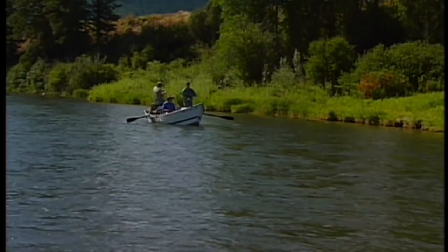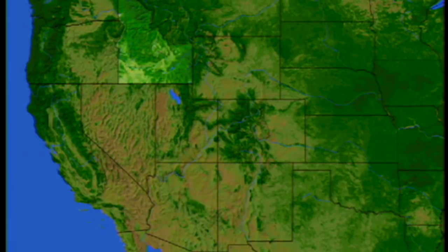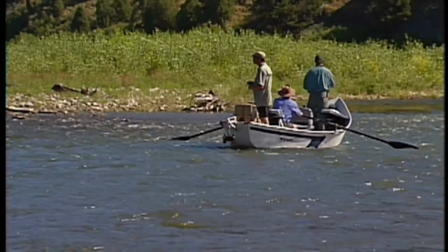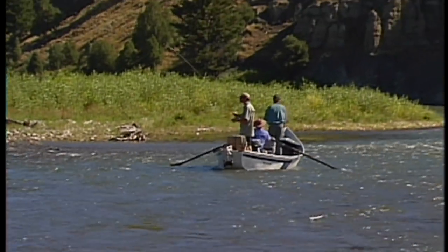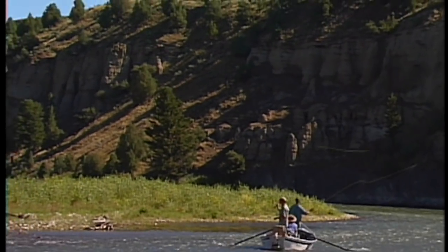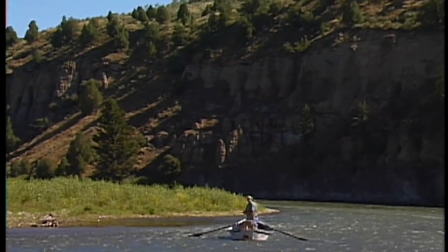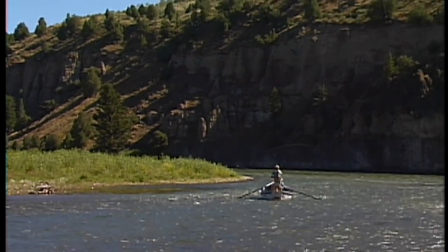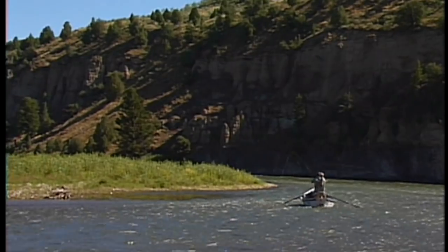Today I'm doing a drift boat trip down the south fork of the Snake River, which is located in southeastern Idaho, not far from Idaho Falls. The Palisades Dam creates the lower half of the south fork of the Snake River. This river is known for being an outstanding tailwater fishery for cutthroat, brown, and rainbow trout. In fact, it is estimated that there are over 3,000 trout per mile in this section we're fishing.